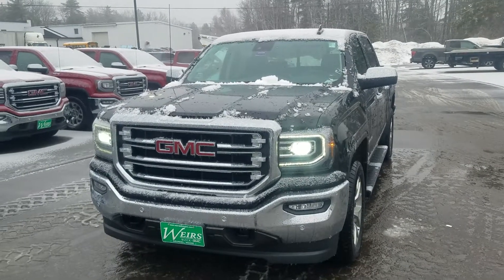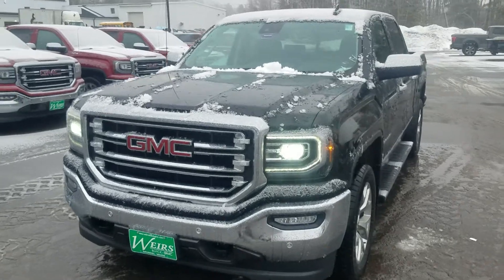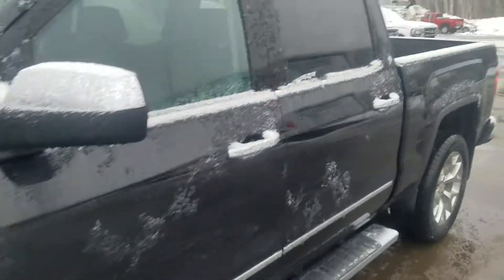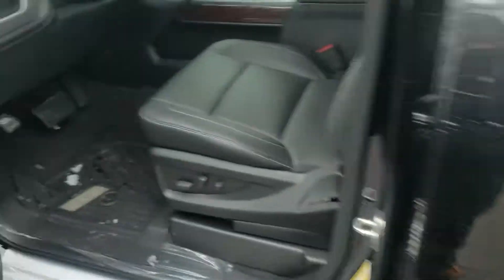Good morning, Greg over here at Weir's Buick GMC in Arundel, Maine. Just wanted to take a quick video of this 2018 GMC Sierra 1500 SLT Crew Package that is 19% off this month. Give me a quick look at it.